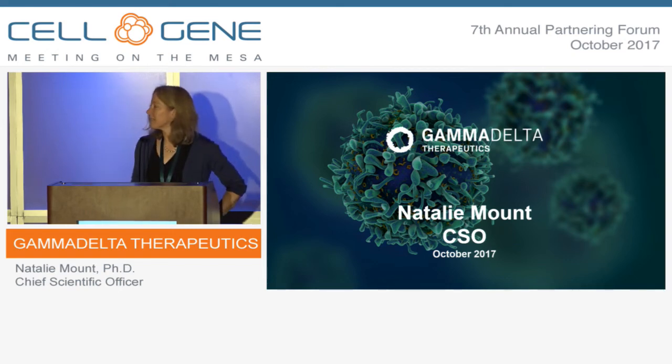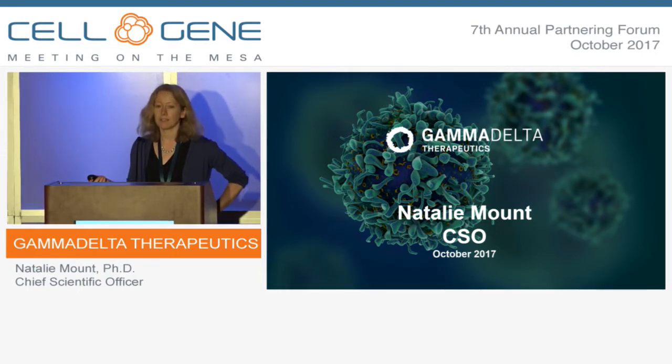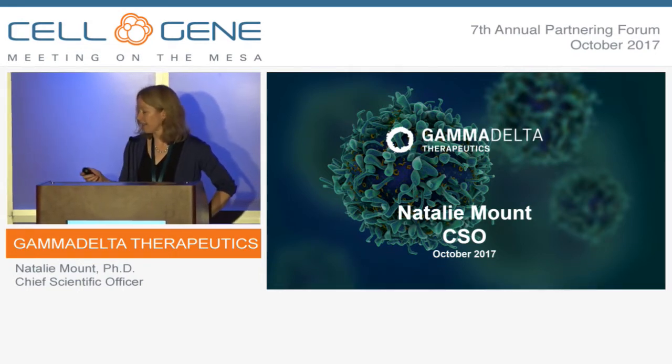Good afternoon, everyone. I'm going to tell you about Gamma Delta Therapeutics, where I'm the Chief Scientific Officer. We are a new spin-out, pre-clinical stage biotech, really formed earlier this year, based on the potential of Gamma Delta T-cells to be a new platform to treat solid tumours.